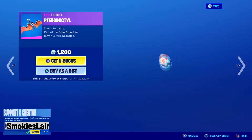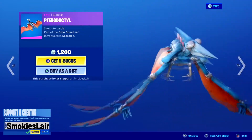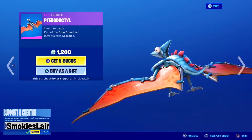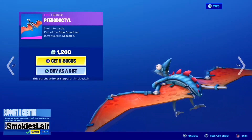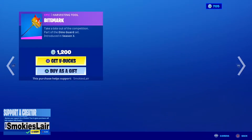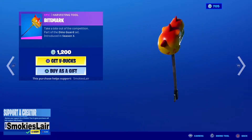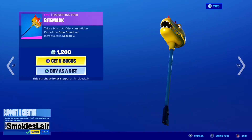Next we got the Pterodactyl back bling, dude. This thing is freaking sick — I love it and it looks kind of special, man. Look at it. Next up we got Bite Mark, and guys for 1200 this thing is a pretty sick axe.